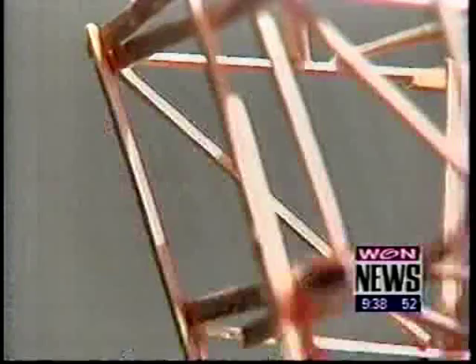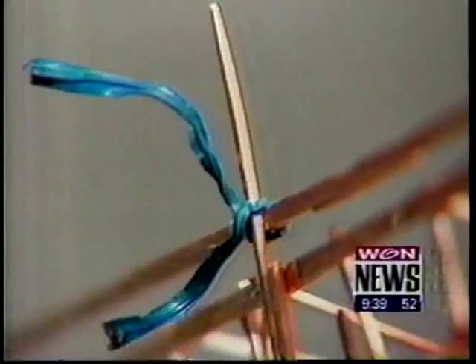Wayne will need more than a million toothpicks to complete the Queen Mary, and this is his storage locker where he keeps all the toothpicks.